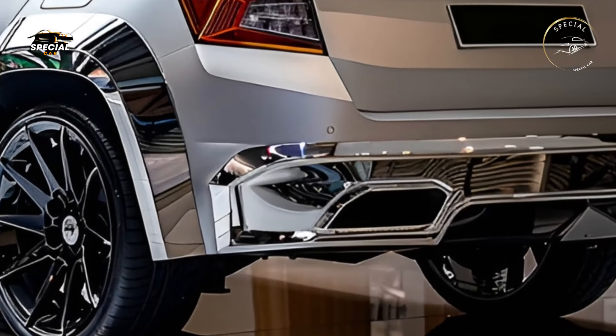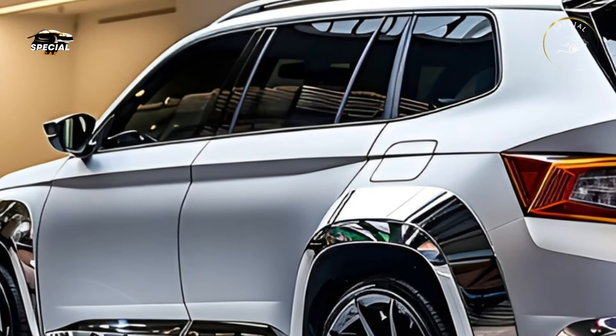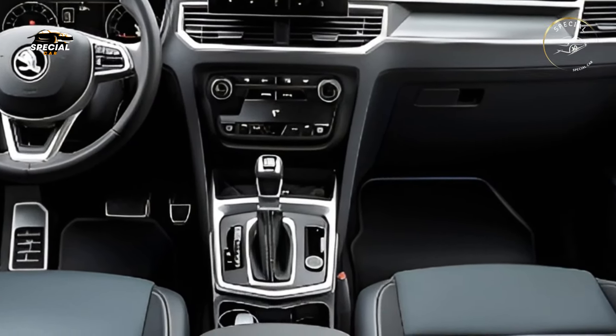The 2025 Skoda Yeti has many powertrains for different drivers. There are petrol and diesel engines, plus a hybrid option for eco-conscious drivers. The Yeti's engines mix performance and efficiency to keep it powerful and affordable.